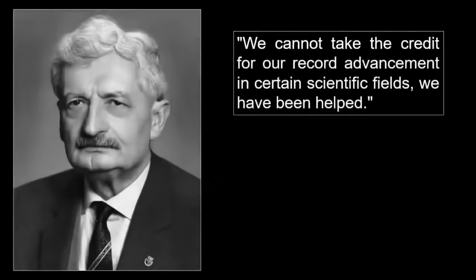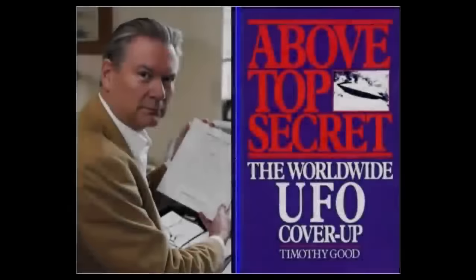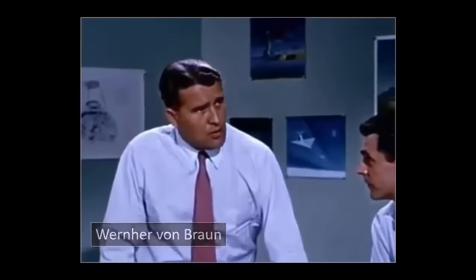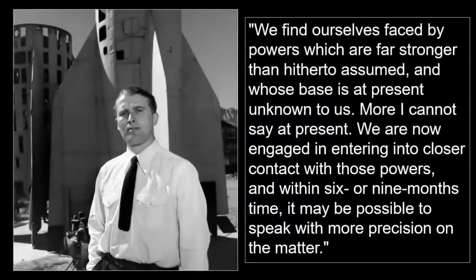Dr. Hermann Oberth, who pioneered rocket design during World War II, once cryptically stated, quote: "We cannot take the credit for our record advancement in certain scientific fields. We have been helped." When asked by whom, he replied, "The people of other worlds." Additionally, according to Above Top Secret by Timothy Good and William Morrow, Oberth's fellow space pioneer Wernher von Braun echoed this mysterious reference, even including the existence of extraterrestrials, when he stated in 1959, quote: "We find ourselves faced by powers which are far stronger than hitherto assumed, and whose base is at present unknown to us."